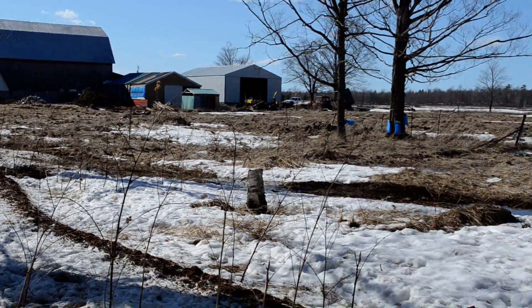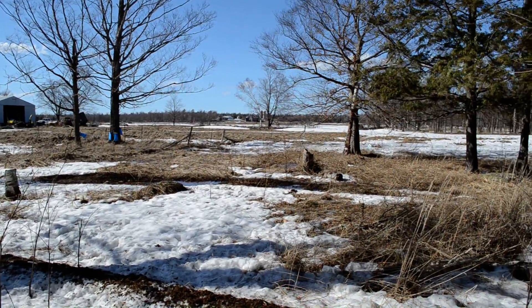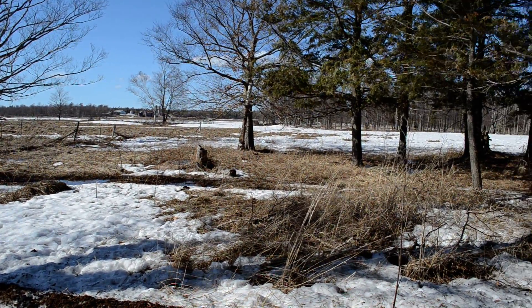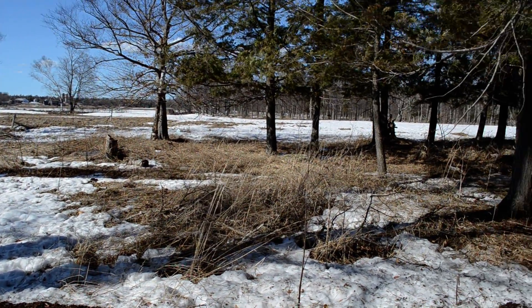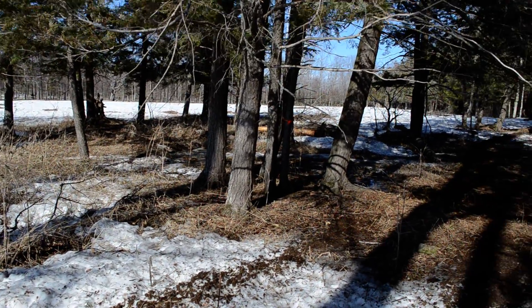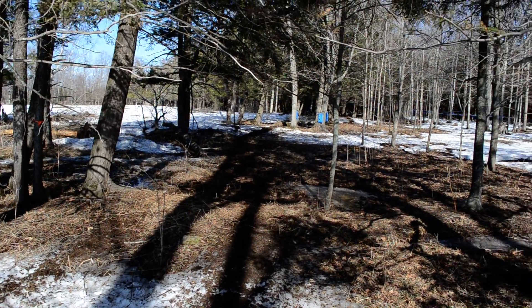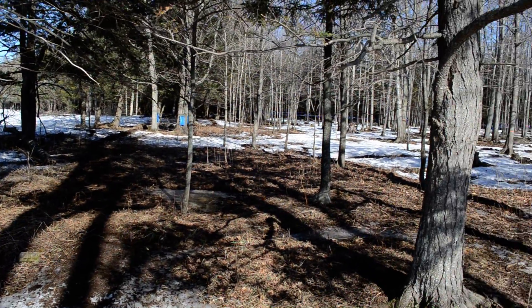We lost a lot of deer this winter. I've been finding quite a few dead deer carcasses. But the beauty of it is we had a big strong herd up here, and the majority of the deer made it. And that's a good thing.